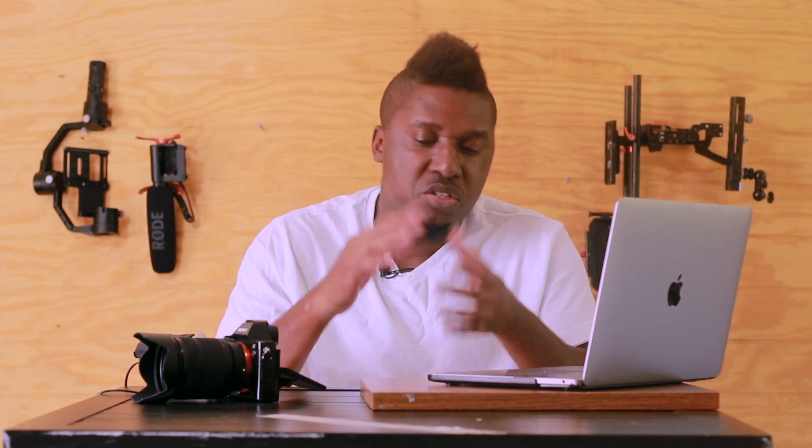This video is for people who are starting out in the business and want to know the basic equipment needed to start or grow a wedding videography business. These are just the basics — once you have these, you can start filming weddings.